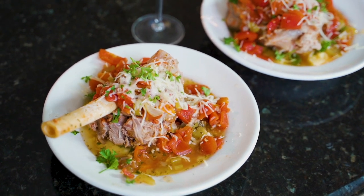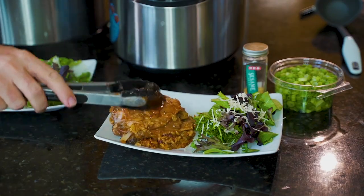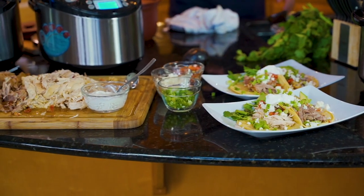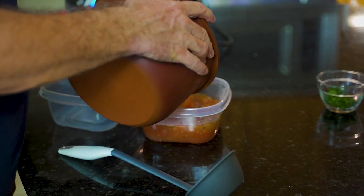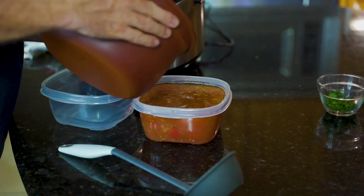Every ethnic dish I love can be made in here. We'll make easy osso bucco — lamb, beef, or veal — barbecue ribs. There's a trick to that. Pot roasts, pork roasts, roasted chickens, and keto and paleo-friendly bone broths with remaining bones from everything.